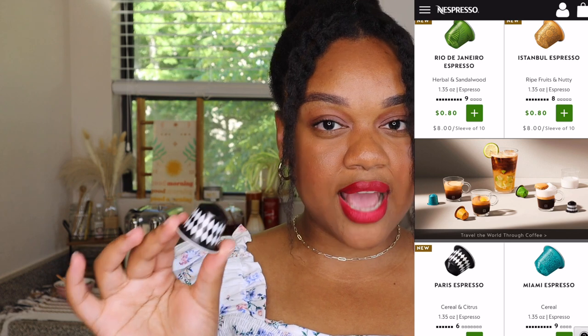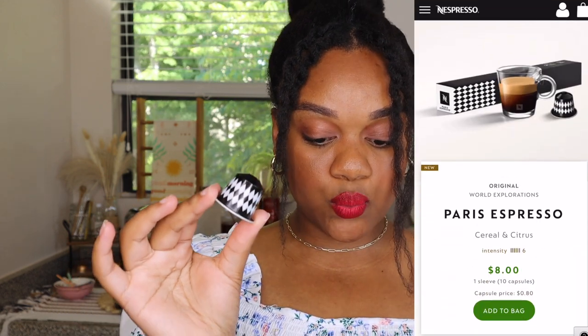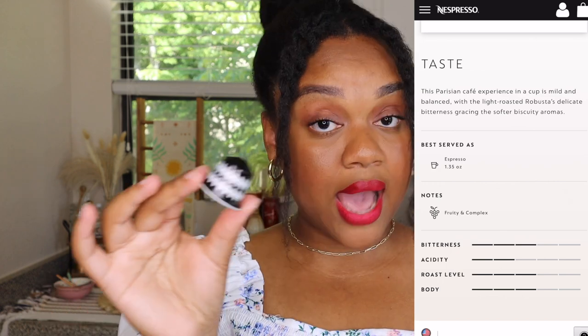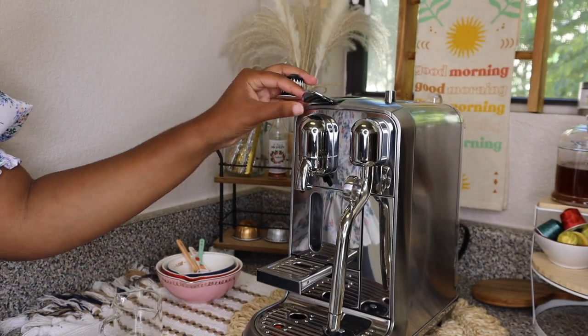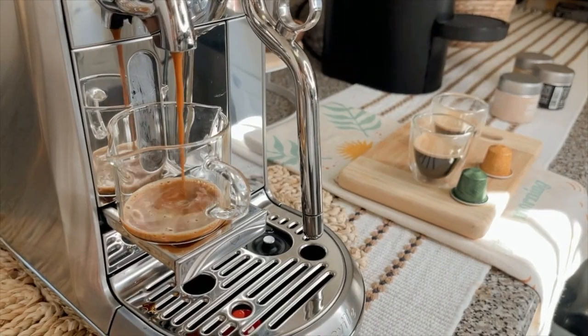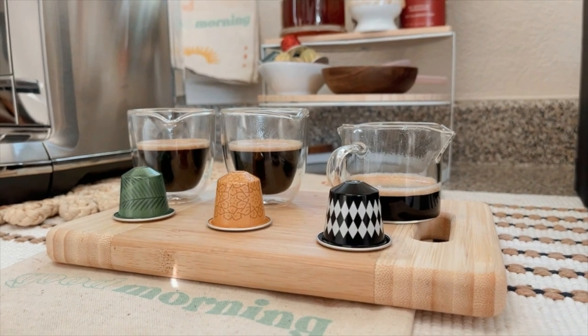According to Nespresso, Paris espresso features cereal and citrus notes — quite interesting! It's described as mild and balanced with a light roasted robustness, delicate bitterness, and softer biscuity aromas. Cereal and biscuity — I'm here for it. Let's go ahead and taste.